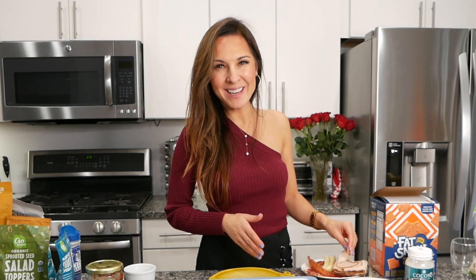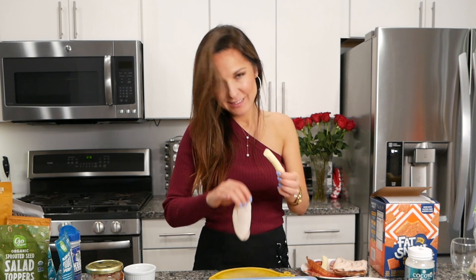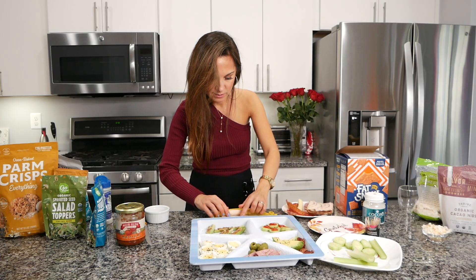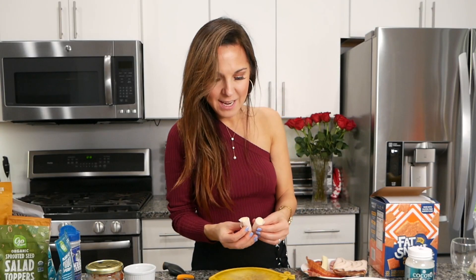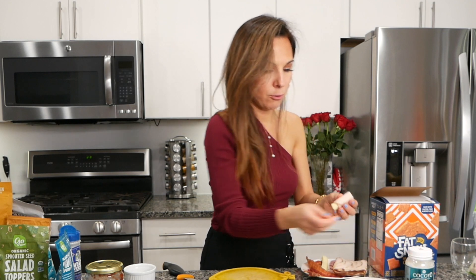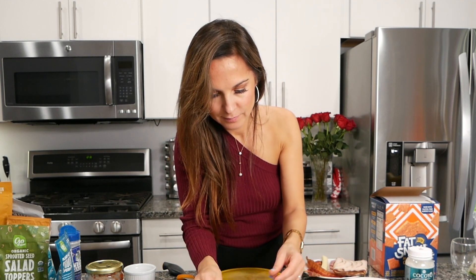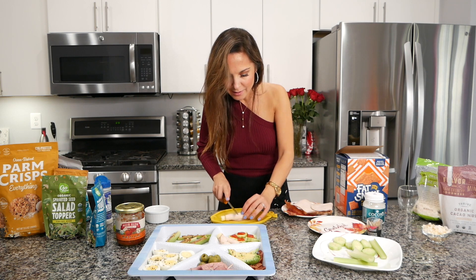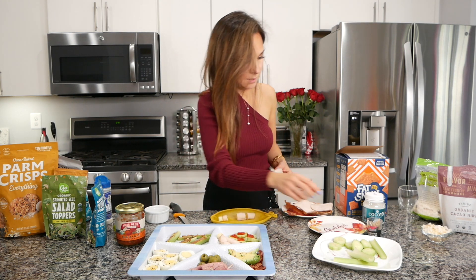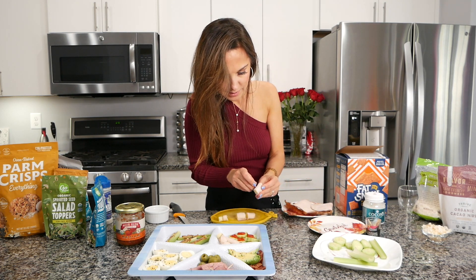Another idea: ham and cheese rollups. You just need to put your string cheese and roll ham around it. For a nicer presentation you can also use toothpicks. You can even make smaller sizes for your kids.